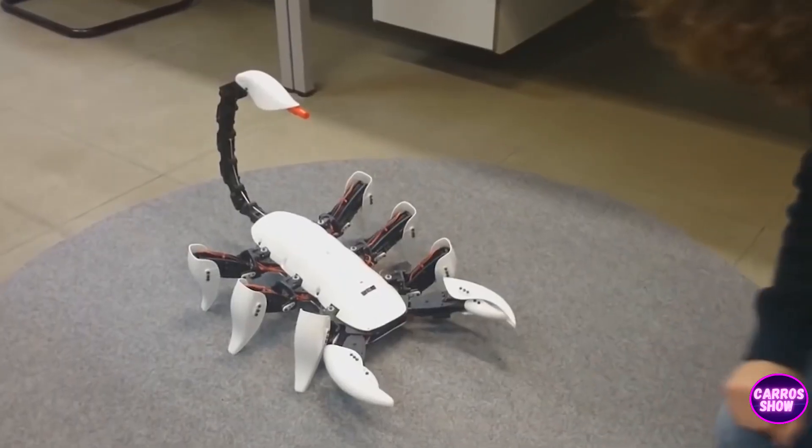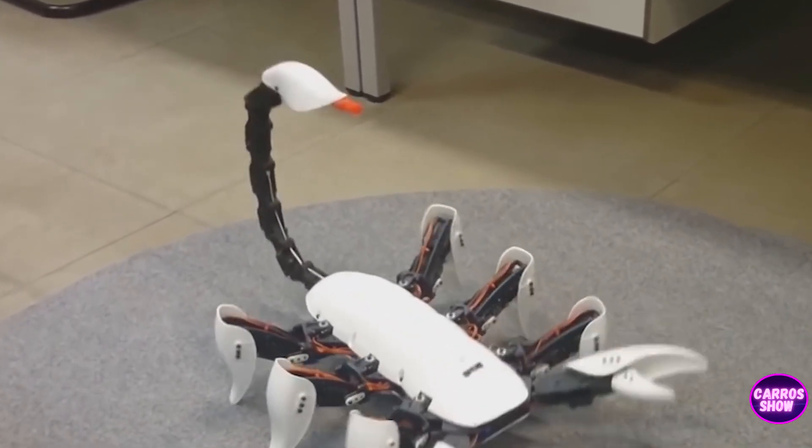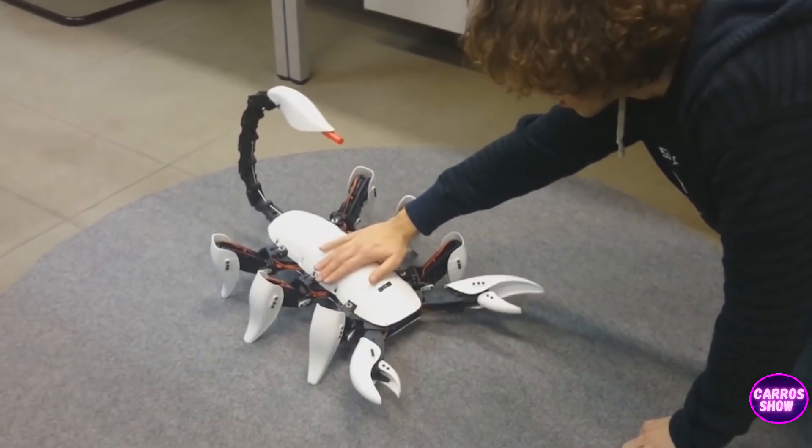To achieve maximum resemblance, the creators built a red felt-tipped pen into the tail of this mechanical scorpion. It is not poisonous to humans, but it allows you to accurately determine the place of impact of an impromptu sting.